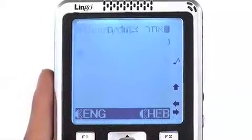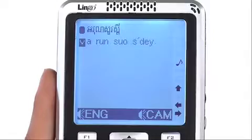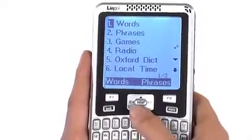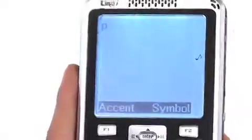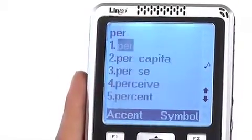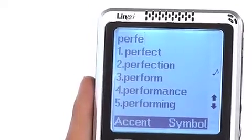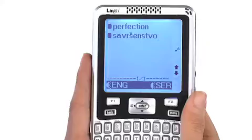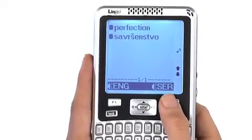The Explorer 52 can also translate over one million words. Return to the main menu by pushing the menu button. Highlight and select words, then enter the word you'd like to translate. Let's use perfection. Find and highlight the word and press enter. Press the foreign language you'd like and press F2 to hear it translated.